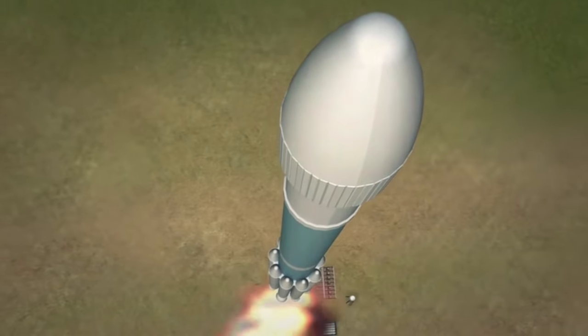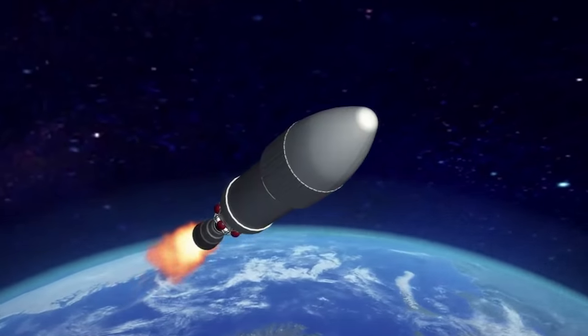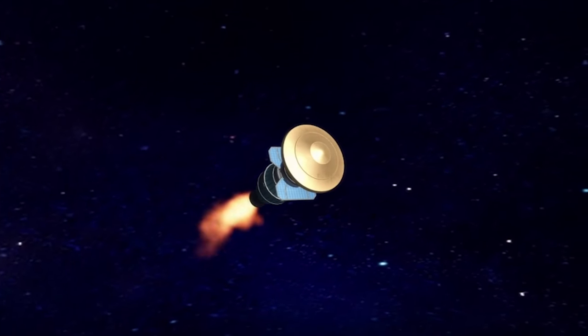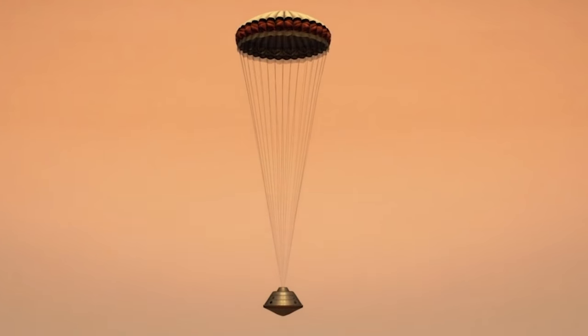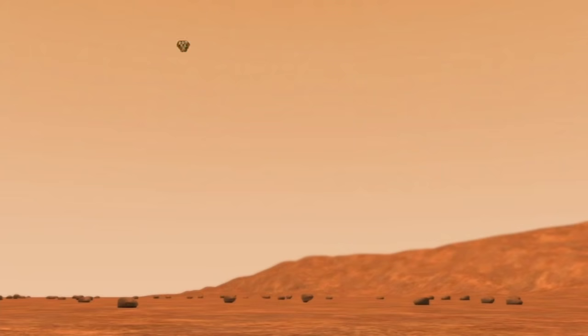NASA Mars rover Opportunity launched from Cape Canaveral on July 7, 2003. After travelling 283 million miles through space over seven months, Opportunity landed on Mars on January 25, 2004. The rover rolled to a stop in Eagle Crater.